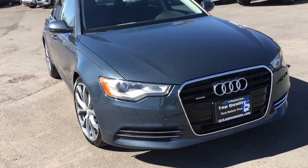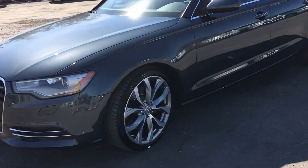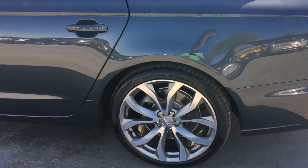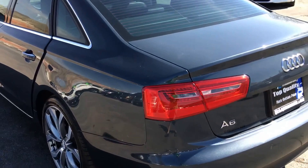This 2014 Audi A6 Premium Plus Quattro 2.0 turbo is presented to you from TJ Chapman Auto. It's all-wheel drive with 20-inch rims. Rebuilt title — had some damage on the front end and driver's side.